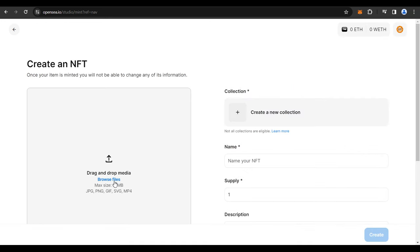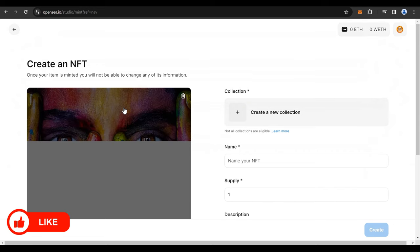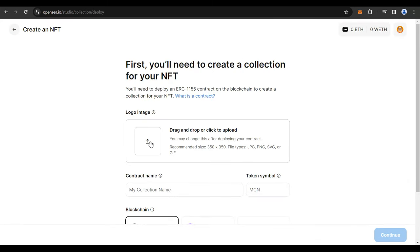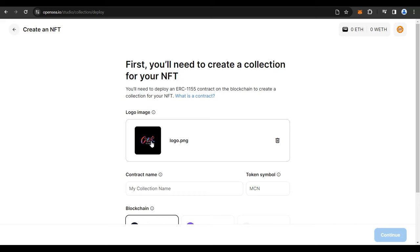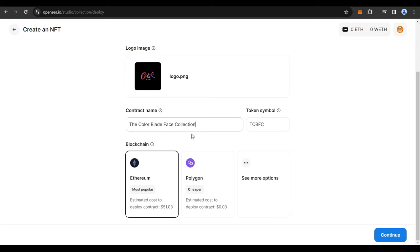You have to drop your files here — click on Browse and upload the NFT that you want to sell online. I uploaded an artwork and clicked on Create a New Collection. You need to create a logo which is 350x350 pixels in JPG or PNG format. I created all these artworks and logos on Canva, so you could use Canva to do that. Scroll down and give a name.